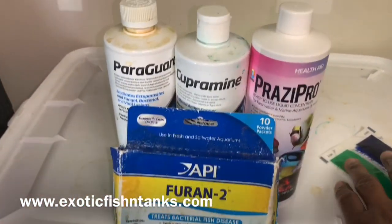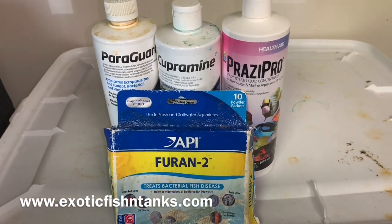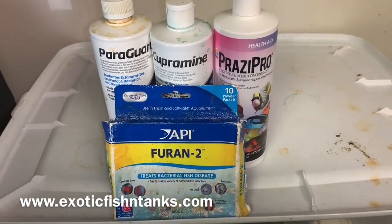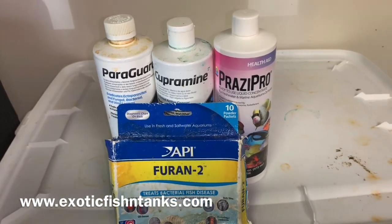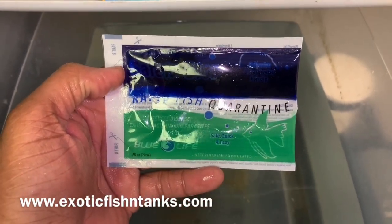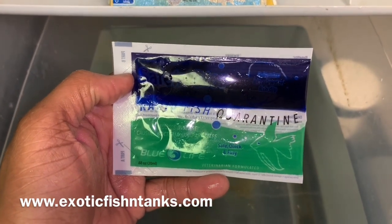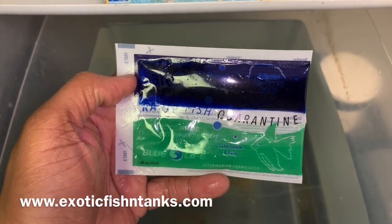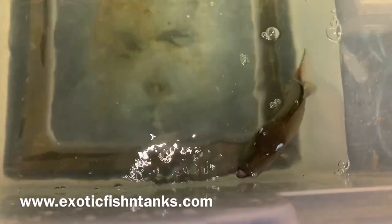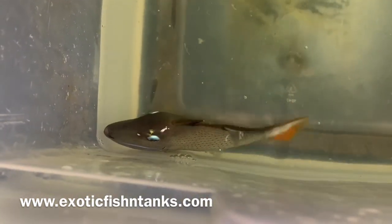All fish are acclimated or given a bath for an hour in the Paragard and the Furan. From that point, they're given a freshwater dip for 5 minutes. They're then put into a quarantine system — hyposalinity and Cupramine along with the Prazi. The hyposalinity is 1.008 to 1.009. All online orders are given absolutely free Safety Stop, which is an instant quarantine. If you go out to YouTube and search for Safety Stop, you will see a step-by-step video by Mark Levinson.